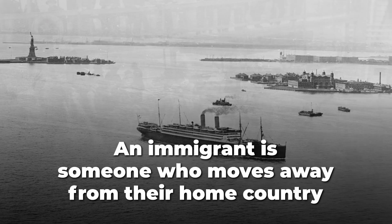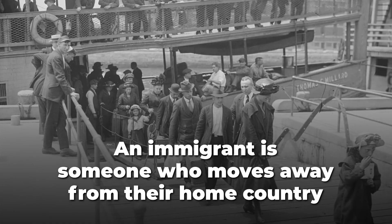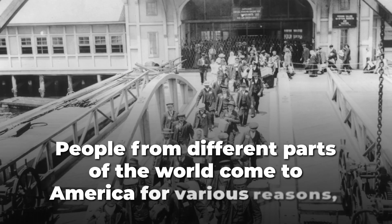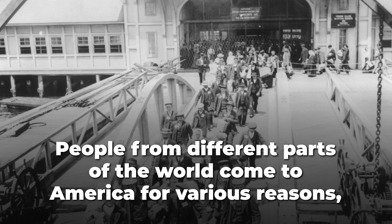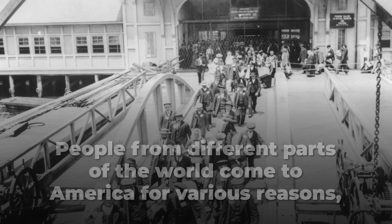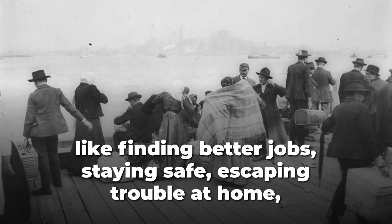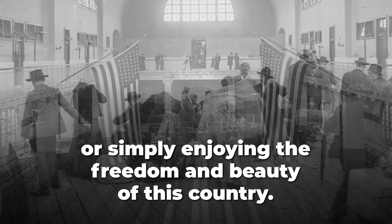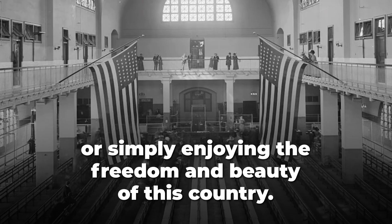An immigrant is someone who moves away from their home country to a brand new one to start a new life. People from different parts of the world come to America for various reasons, like finding better jobs, staying safe, escaping trouble at home, or simply enjoying the freedom and beauty of this country.